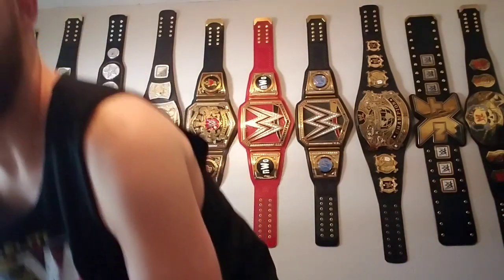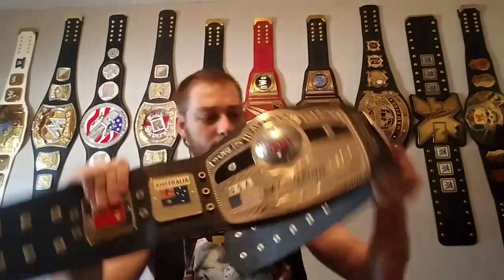It is the NWA World's Heavyweight Championship replica belt. This belt has been held by numerous stars and legends — Rick Flair, Ricky Steamboat, Harley Race — and more recently Nick Aldis, who is the current two-time champion. He eventually lost it last year on September 1st to Cody Rhodes, but Nick got it back on his rematch. Yes, the NWA World's Heavyweight Championship.